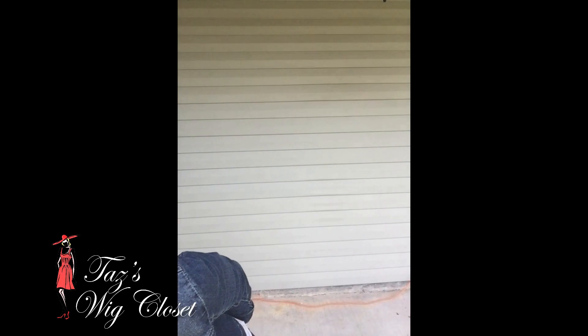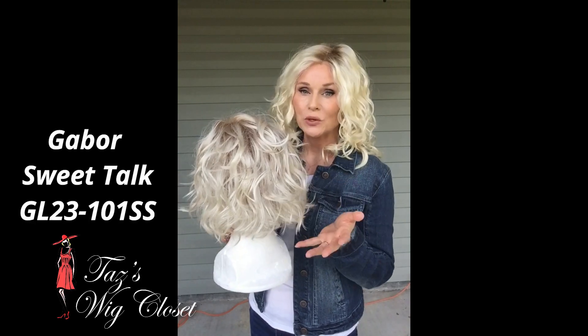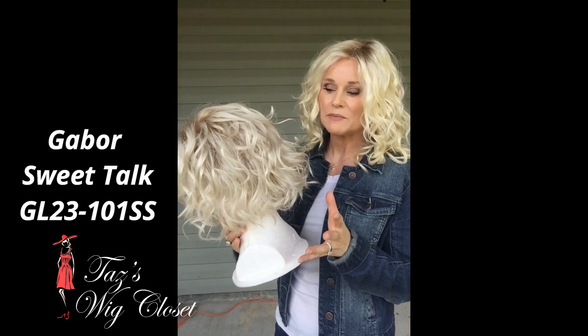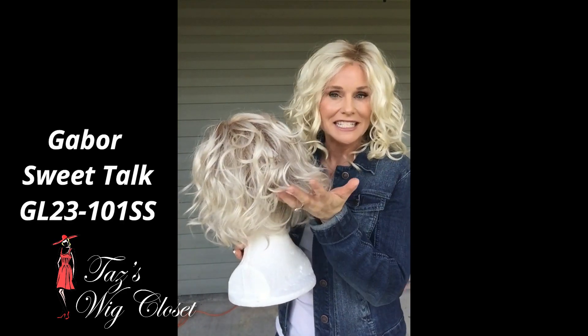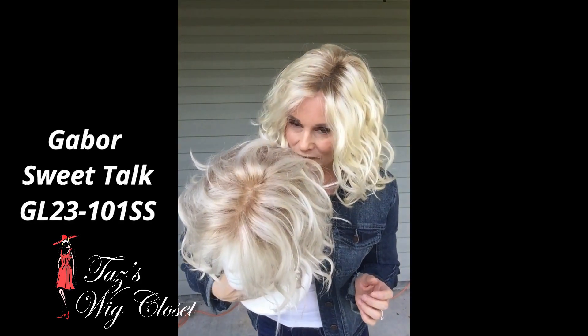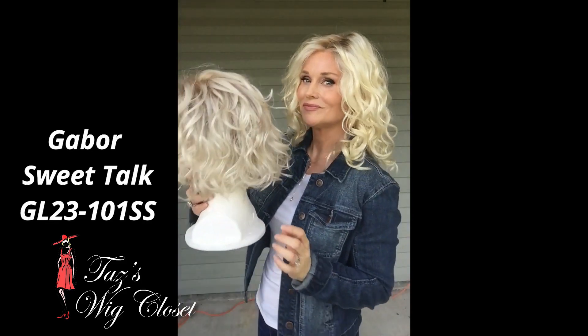We have a piece here in the soft shade Sunkissed Beige by Gabor, which is GL 101 23 SS, on Sweet Talk, to compare. On the Sunkissed Beige you've got a mixture of some light platinum shades and like an icy blonde mix, and all of that is on a very pale root. So this is quite a lot ashier in tone than the Champagne color.